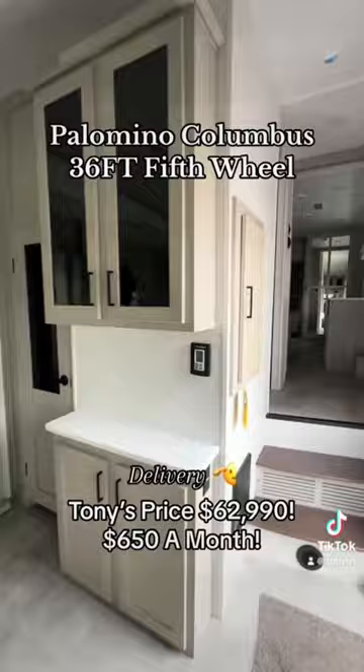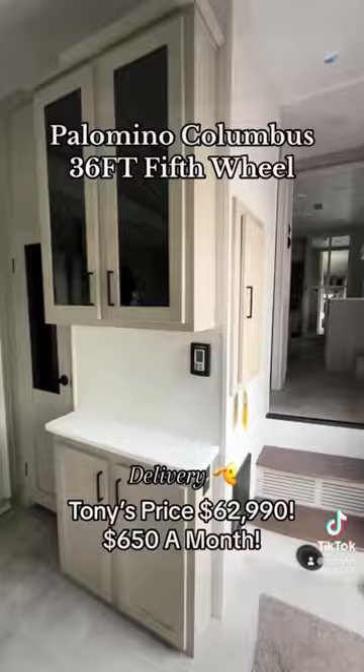You got a nice pantry over here. Sorry, I do have to skim through it because this is a short video. I have a longer video if you'd like to see it — shoot me a message or leave a comment saying you want to see the other video. King-size bed, washer and dryer prepped, and a huge closet up front. There's your washer and dryer prep.